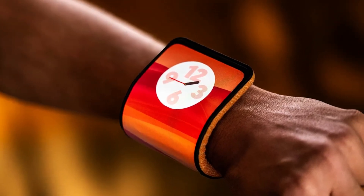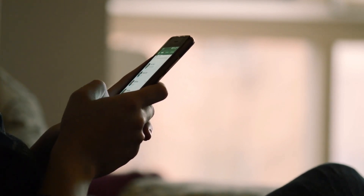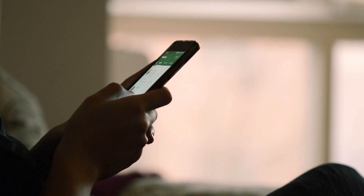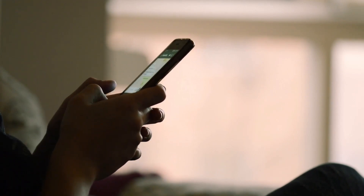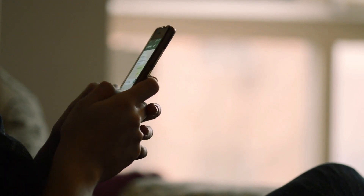If you're in the market for an updated smartphone and want the very latest in flexible display technology, I'd highly recommend checking out Motorola's new Razr and Fold. They might just change the way we think about and interact with our phones.